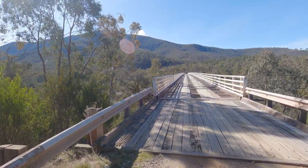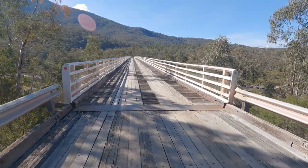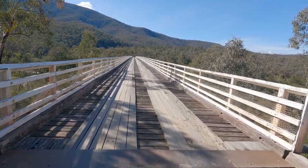All right people, we are at MacKillop's Bridge, which is this sucker. I don't even know when it was built. When was it built? It's over the Snowy River.